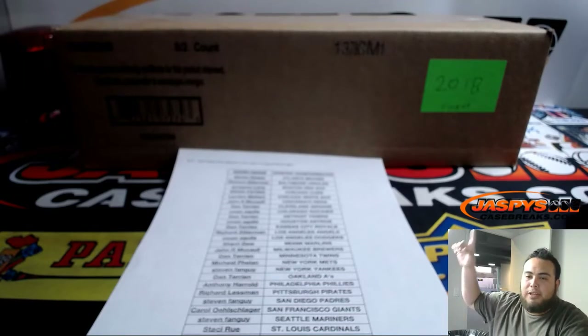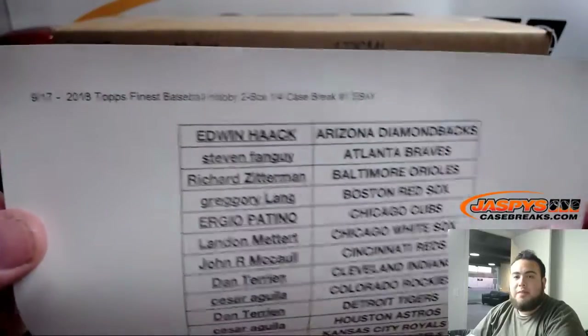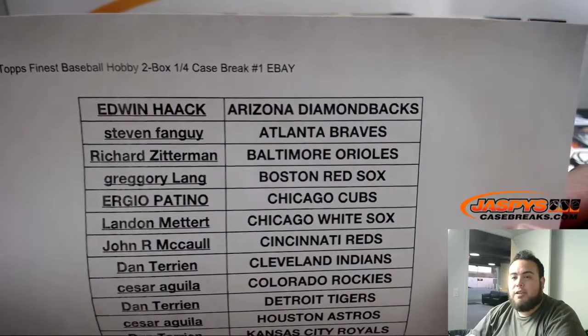What's up everybody, Jason from Jaspi's eBay, presented by JaspisCaseBreaks.com. Second break of the night — this is 2018 Topps Finest Baseball Hobby, 2 Box 1/4th Case Break Number 1 on eBay.